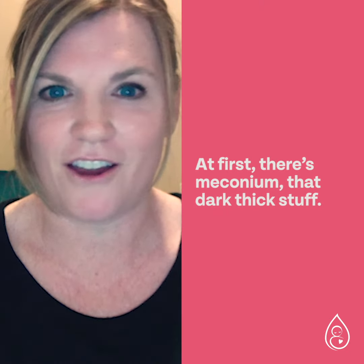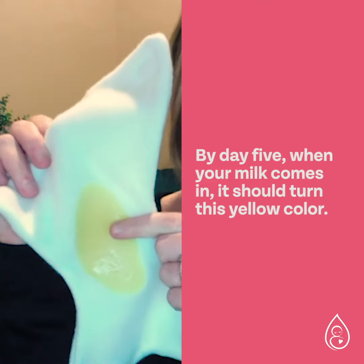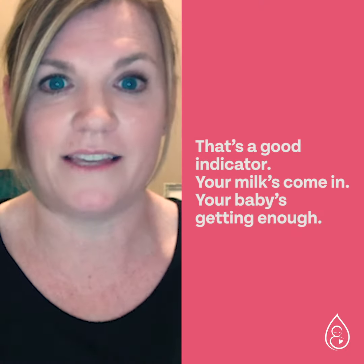Those poopy diapers are going to change. At first it's meconium — that dark thick stuff — and then by day five when your milk comes in, it should turn a yellow color. That's a good indicator your milk has come in and your baby is getting enough.